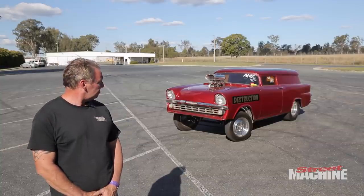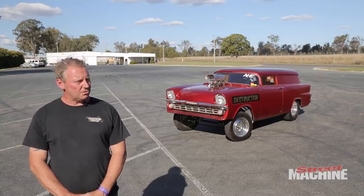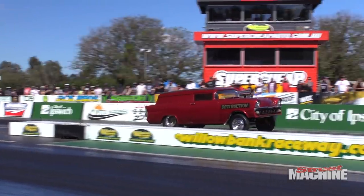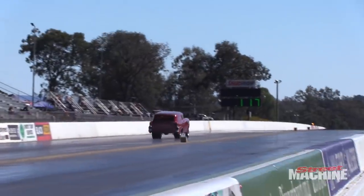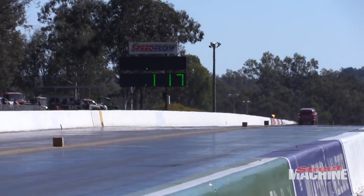I've just had it painted a few weeks ago by Chris's Customs and I've still got the sign writing to go. I'll see you later.